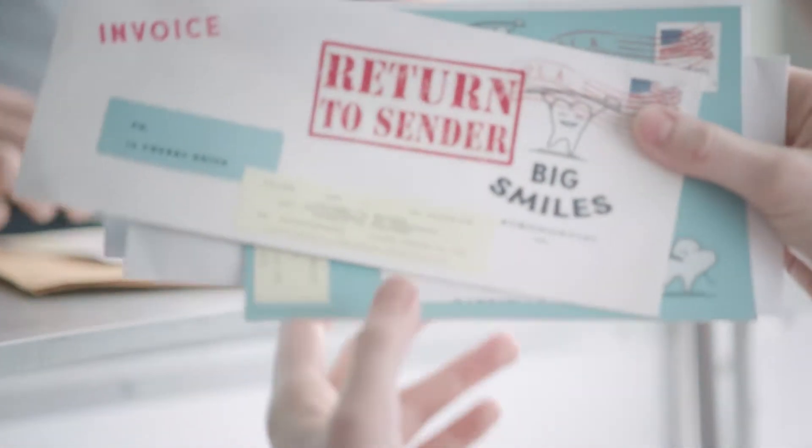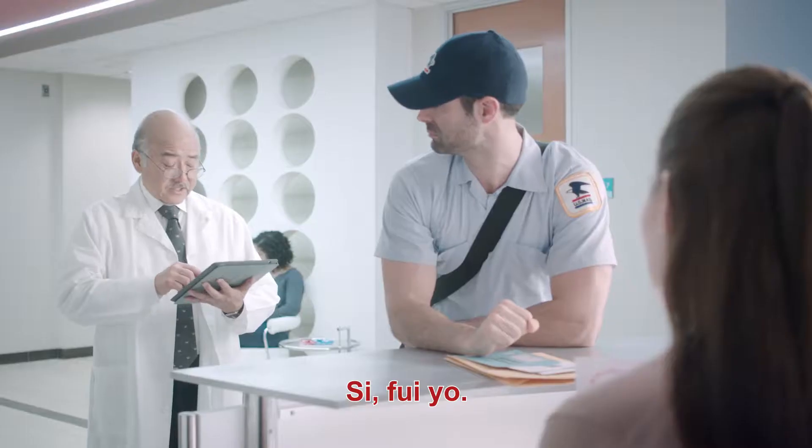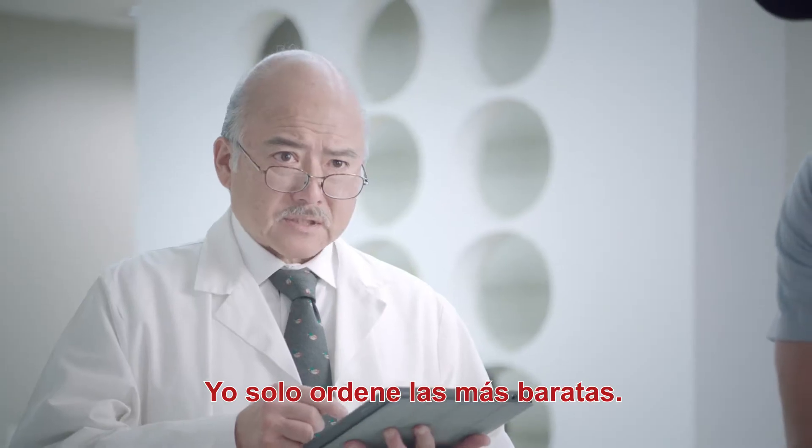What happens when you send mail with misaligned labels? Dr. Sasaki? Yes, Jessica? Did you happen to order more labels? Yes, I did. Did you order Avery labels? With Surefeed? I just got the cheapest ones.